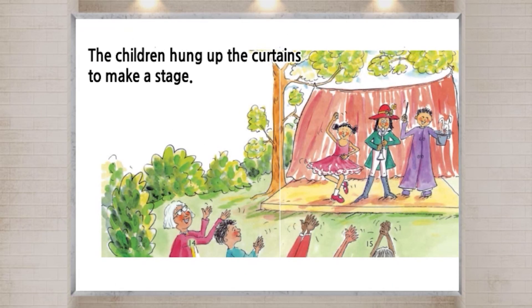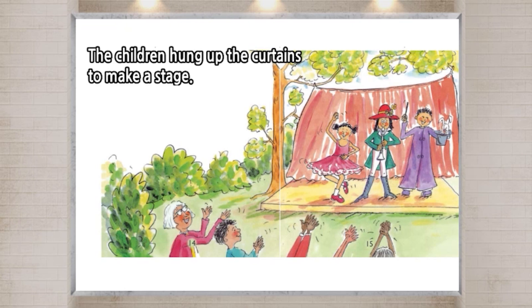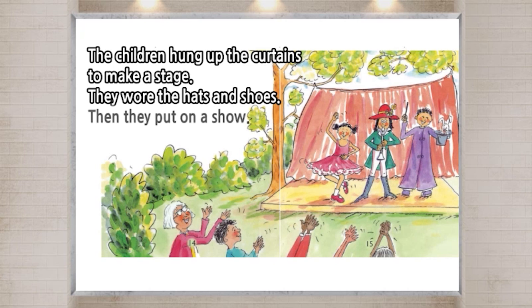The children hung up the curtains to make a stage. They wore the hats and shoes. Then they put on a show.